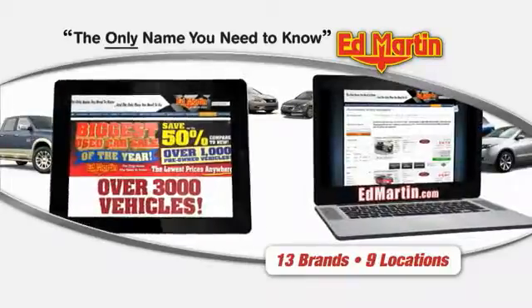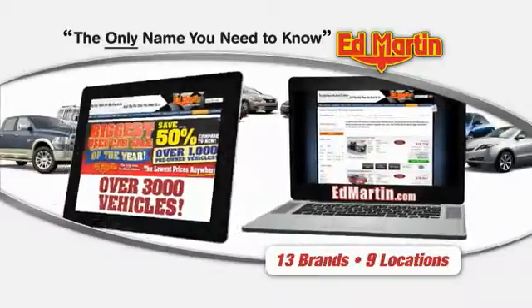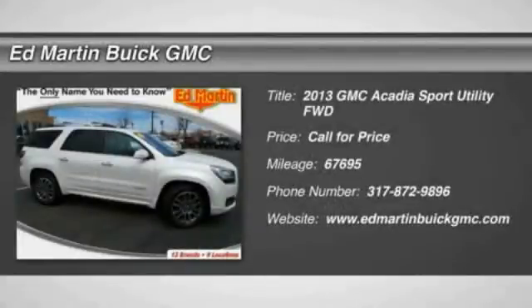Thank you for clicking our video. You can also shop over 3,000 more cars and trucks online at EdMartin.com. The 2013 Acadia.